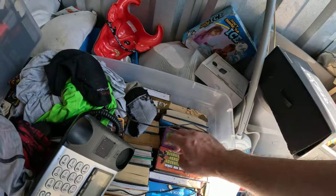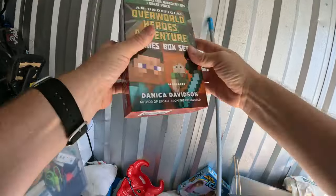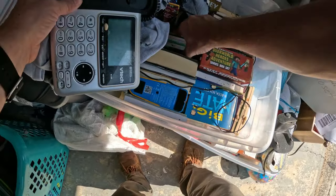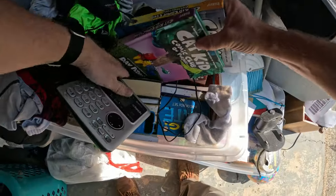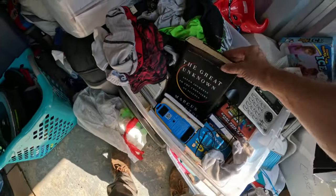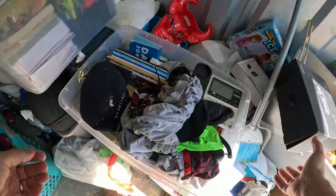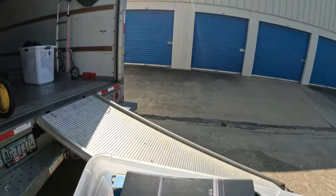We've got lots of books here. There are some Minecraft box sets — looks in pretty good shape, all the books are in there. We've got Cat Kid Comic Club, looks like some good books and popular ones with kids right now. Some kids books, some not. This box is heavy because of all the books.